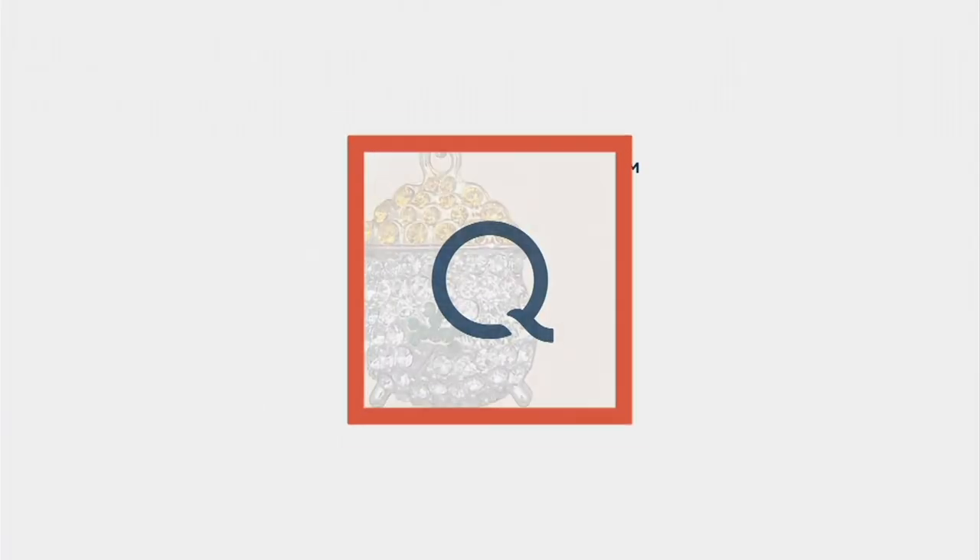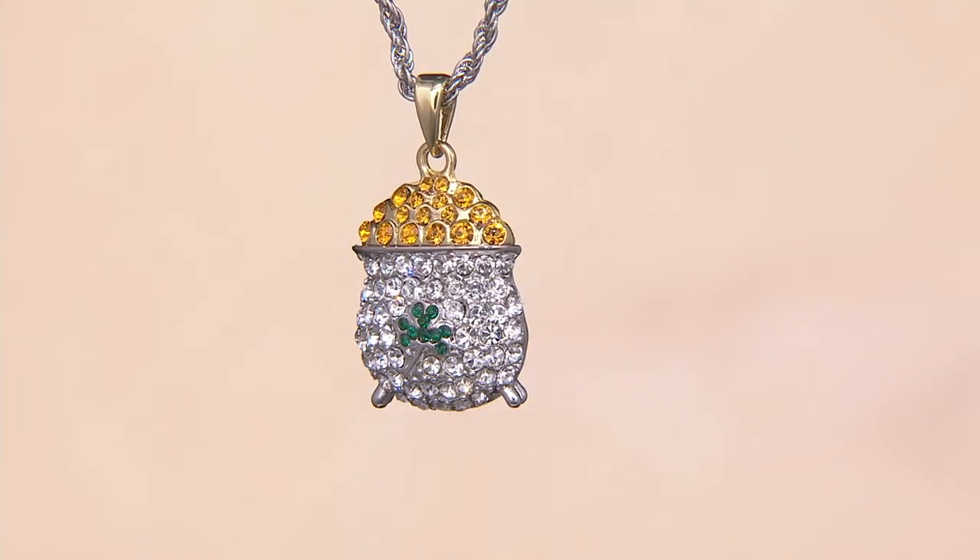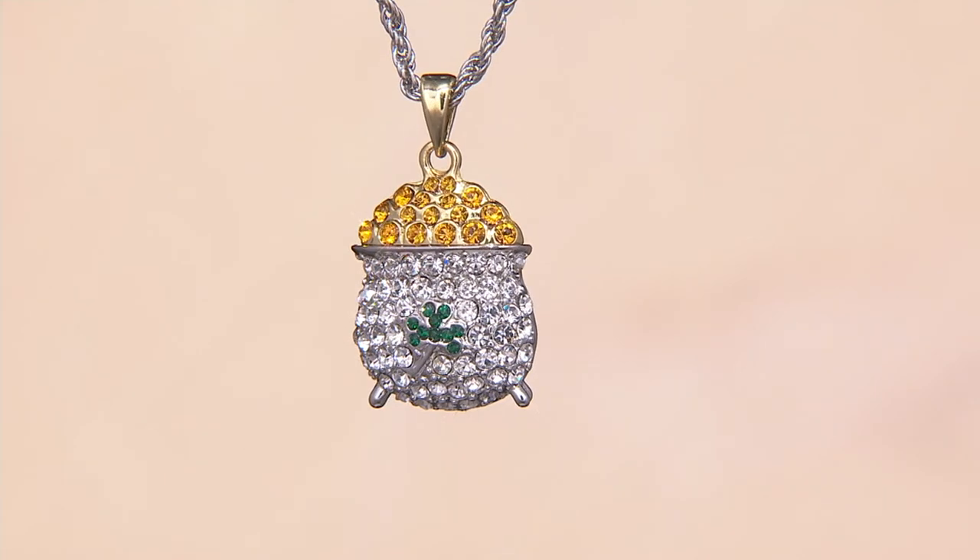We're going to talk about the pot of gold necklace just to update everybody. Enjoy this beautiful spot of Ireland, Anita — I know it's very late right now but you're looking great and going strong. It's fantastic surroundings, we're really enjoying it. Happy St. Patrick's Day! And there's the pot of gold necklace — it was super popular earlier.